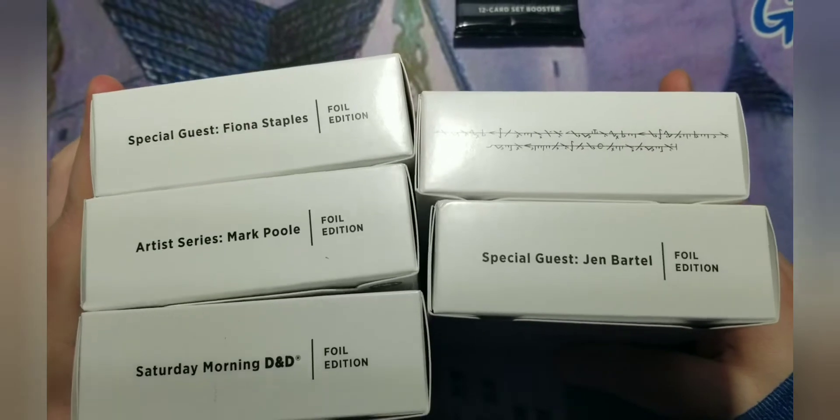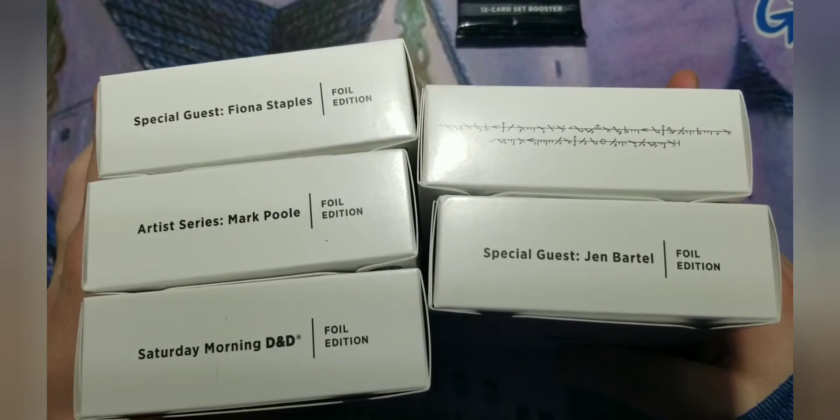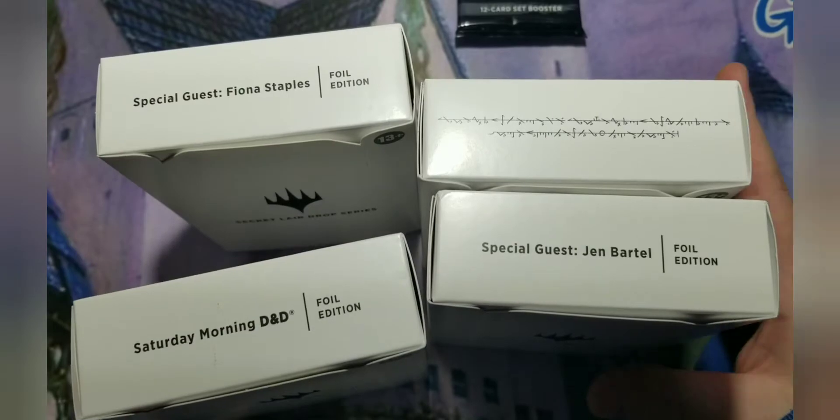So all that set aside, the five I got are right here. We're going to start off with the Mox Pool one, and I'll give the reasons why I got specifically the ones I did.